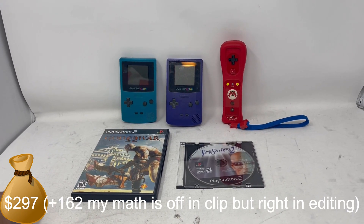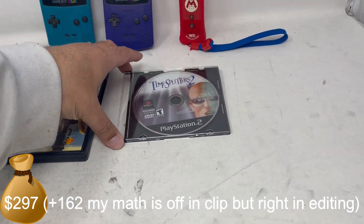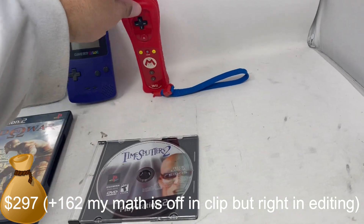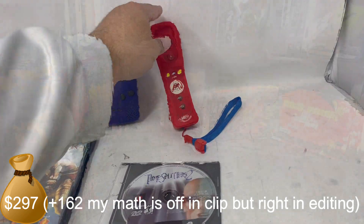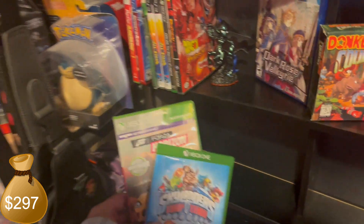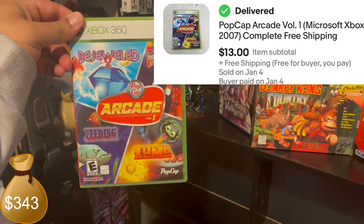And that's the TimeSplitters 2 that was in the case of the Blitz game from before. Everything so far this week has sold, and one from last week as well.